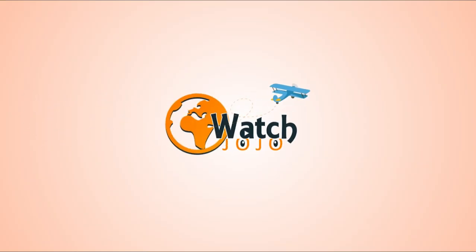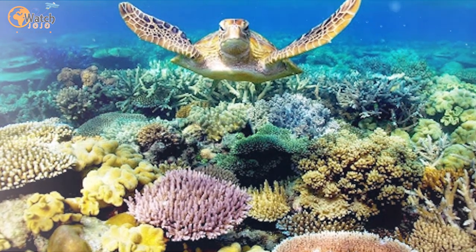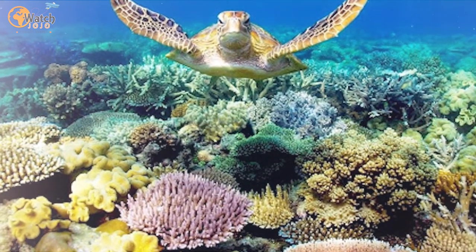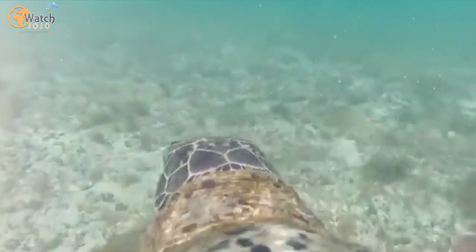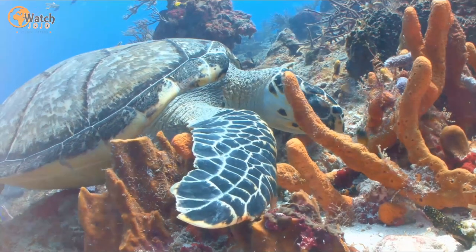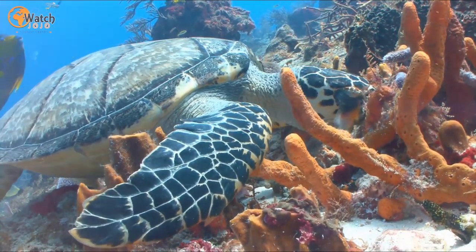Scientists attach a GoPro on a sea turtle and get epic footage of the Great Barrier Reef. The Great Barrier Reef is home to almost 6,000 species, which makes it one of the largest living structures on the planet. There's so much going on down there that we don't even know about, but thanks to GoPro, we're able to get a new type of perspective through a turtle's eye view of the reef.